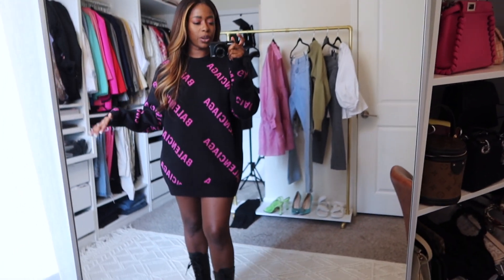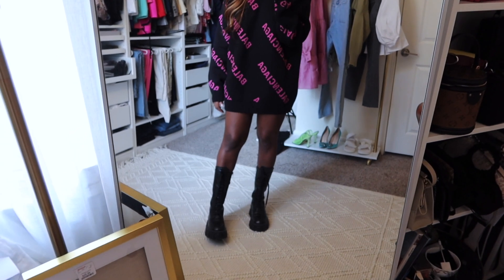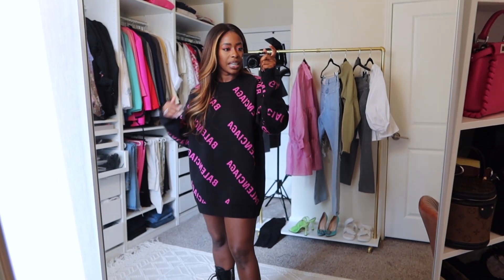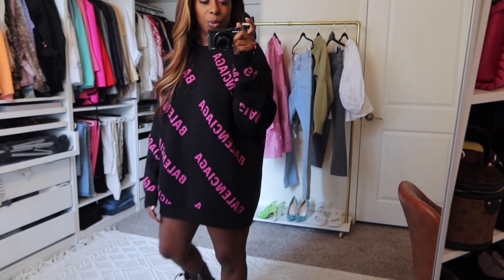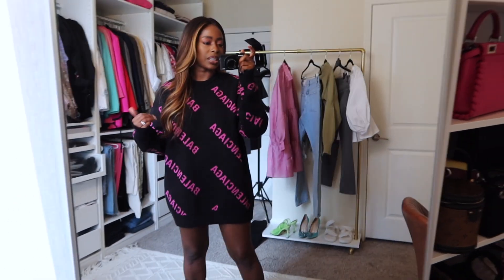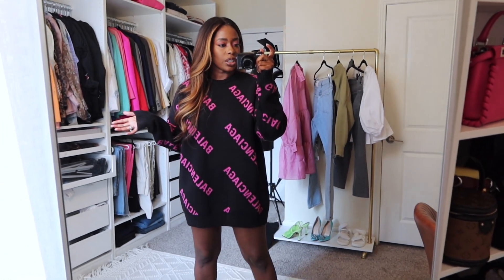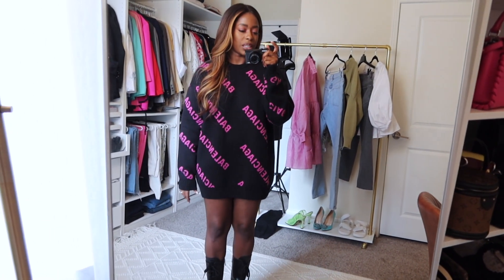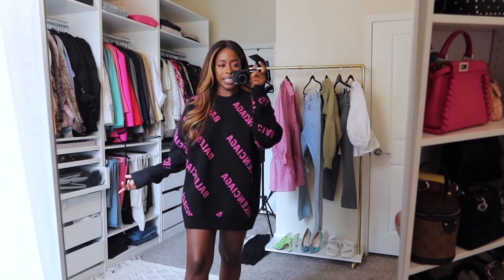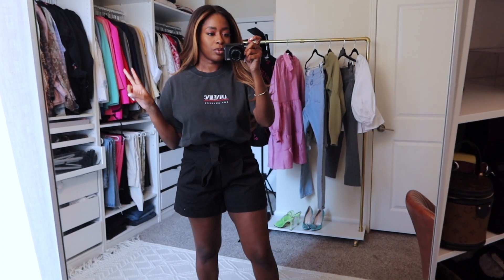I'm pretty happy about it. I'm not sure if I would actually wear it as a dress — I just threw it on to show you guys. I got a size medium and I think I'd need a large if I wanted to wear it as a dress, but medium is versatile for me. I can roll it up or tuck it and wear it with pants or shorts, or wear it like this with bike shorts or leggings.